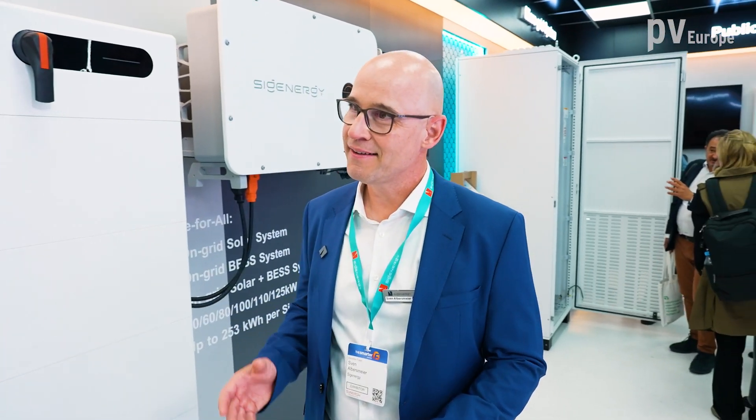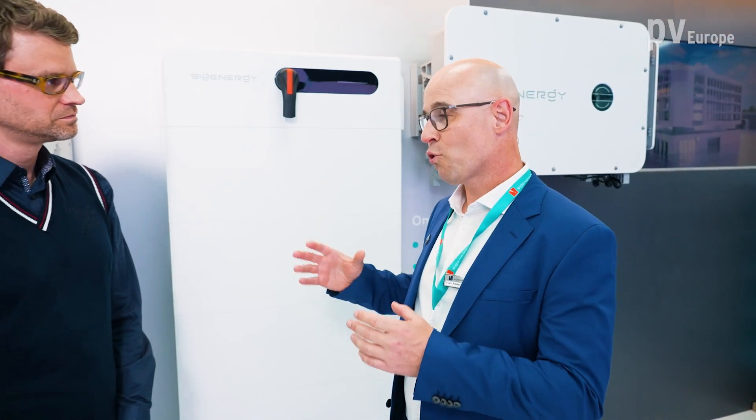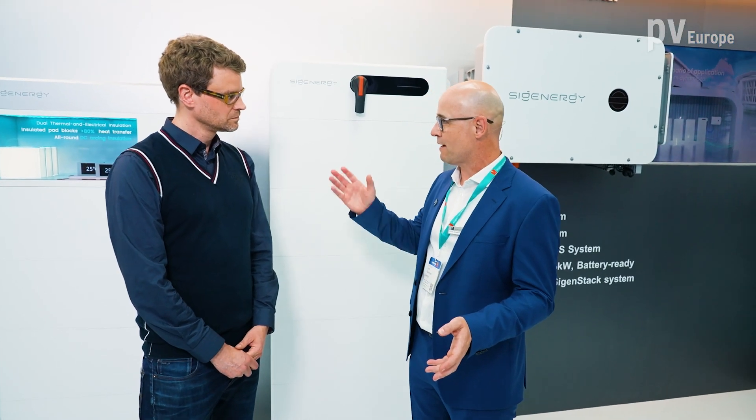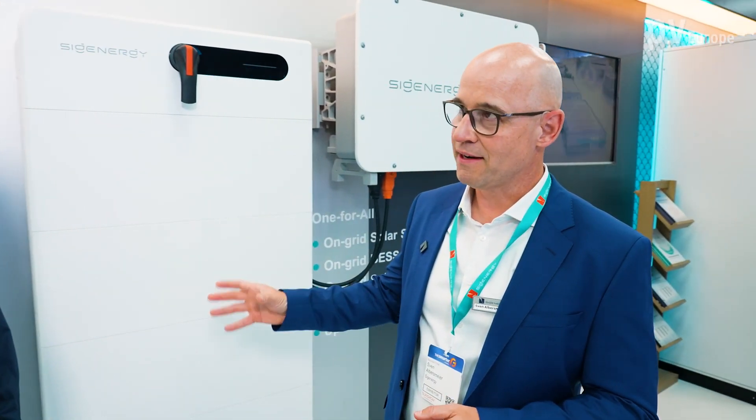We're having quite some new innovations. Starting directly here — this is our commercial line, Site & Stack, that is good for everything starting from 250 kilowatt hours up to megawatt hours, with also very strong backup functionality that we are going to launch in the next two months.